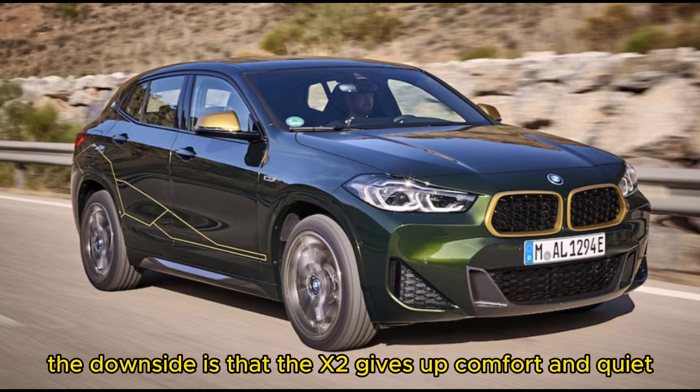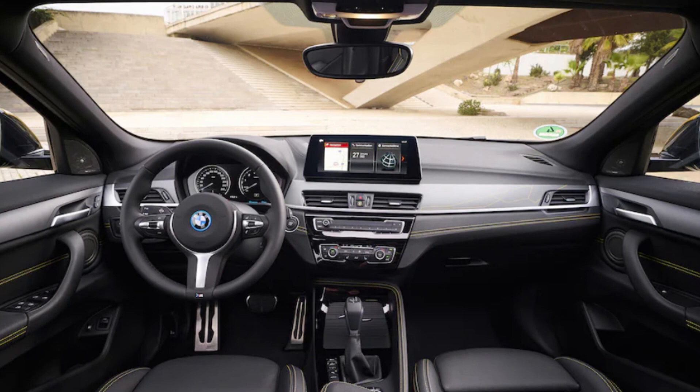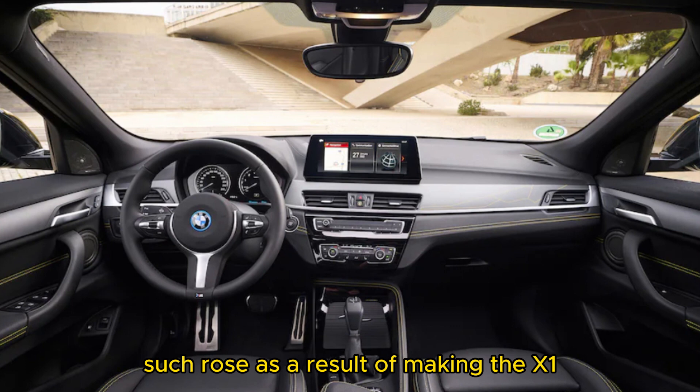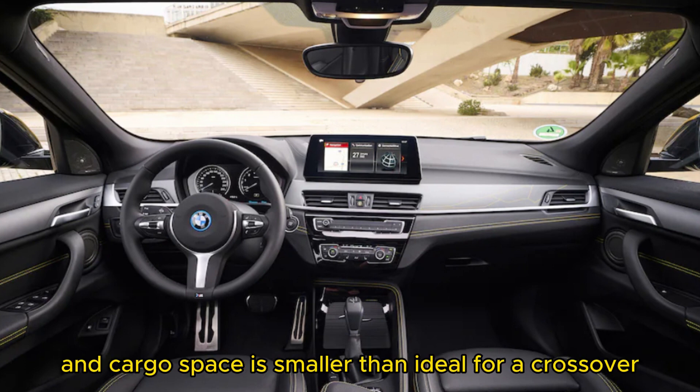The downside is that the X2 gives up comfort and quiet, especially when equipped with larger wheel options. The interior is also compromised due to packaging constraints that arose as a result of making the X1, on which it is based, more coupe-like. Rear seat room is limited and cargo space is smaller than ideal for a crossover.